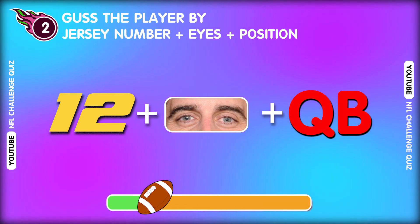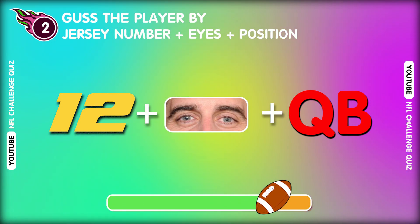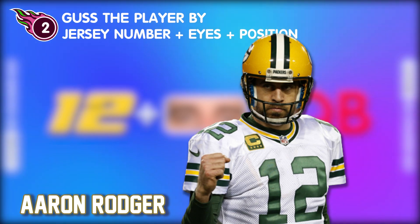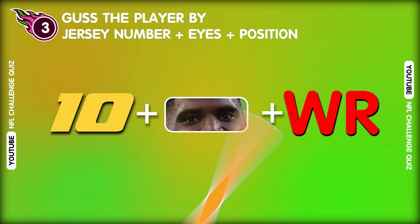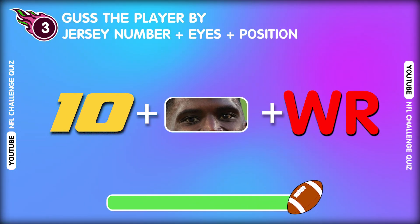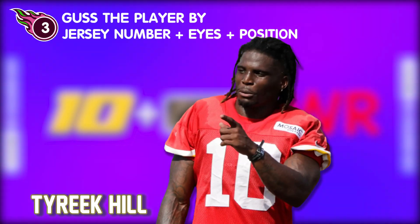Question two. Do you have any idea about this player? Wow wow! That's Aaron Rodgers! Question three. With a hint, do you recognize this player? That's perfect! It's Tyreek Hill!